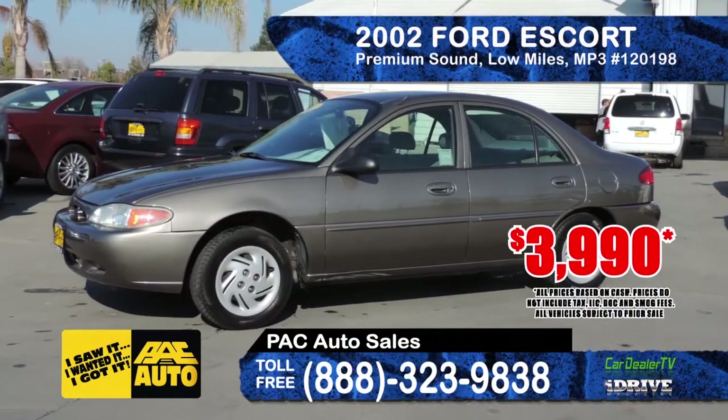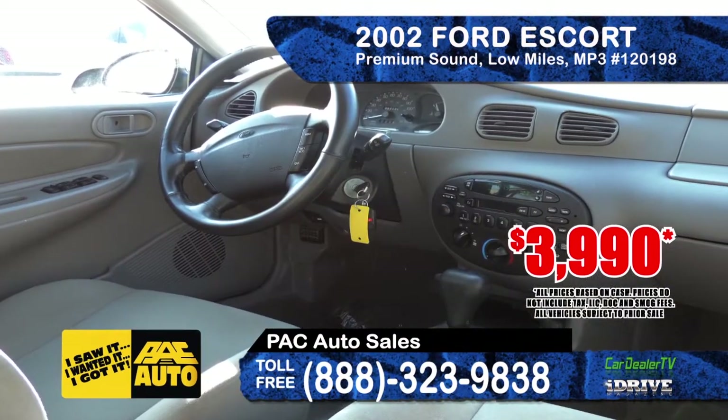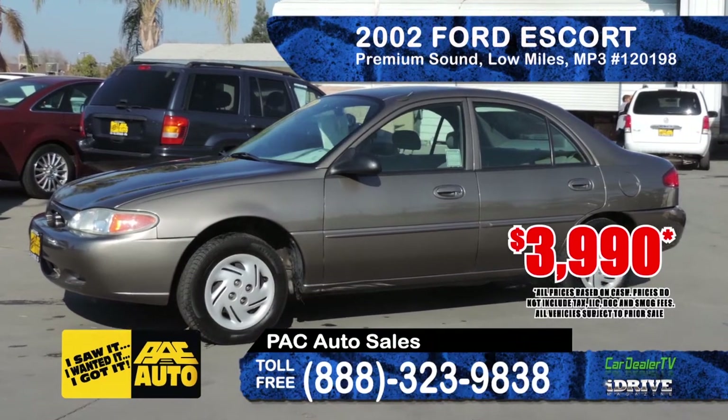Also at Pack Auto Sales, this 2002 Ford Escort is a great commuter car with low, low miles. It also has power windows, alloy wheels, premium sound, and an MP3 player. Priced at only $3,990.